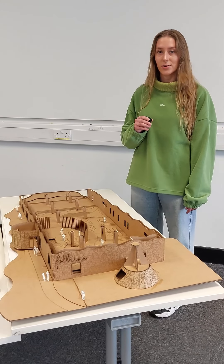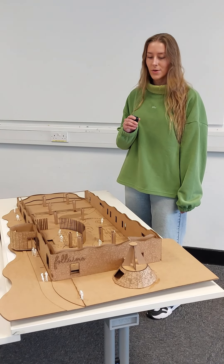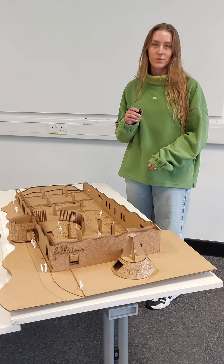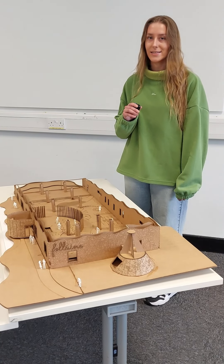Part of the course you get the opportunity to do laser cutting, which is three levels, and once you reach the third you're signed off, which allows you to have free rein in the makerspace over at LSAD. We spent a lot of time cutting our models in there and then assembling them.